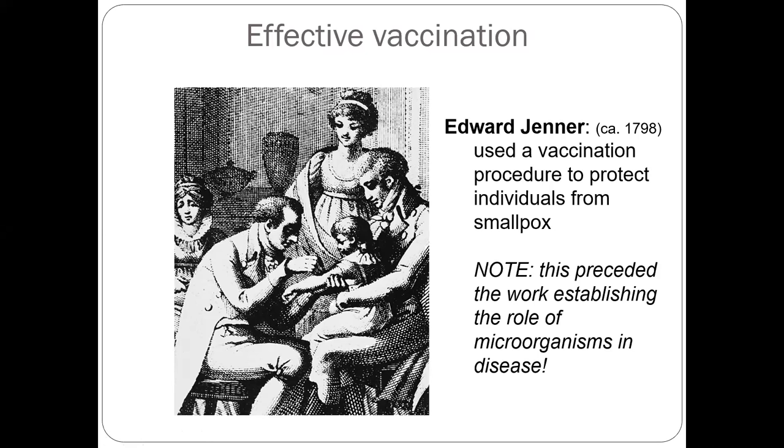He found a gelatin sample from the cowpox of a dairy farm woman, and then he injected it into a little baby. That baby got an immune reaction, got antibodies, and was protected from smallpox. This was the first time in the world it happened. That's where vaccination and the vaccine come from. This precedes the work that established the role of microorganisms in disease — the story of Edward Jenner, back in 1798, about 250 years ago.